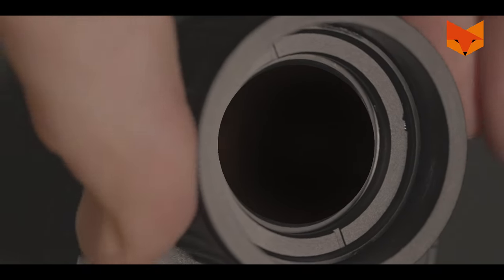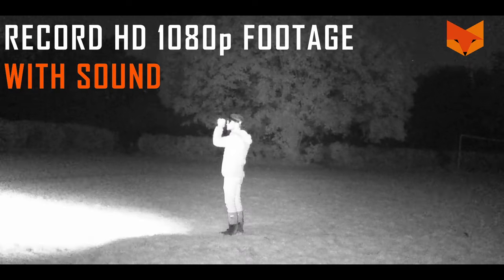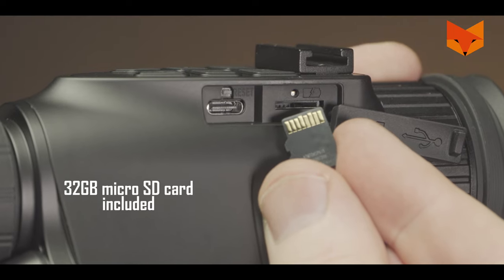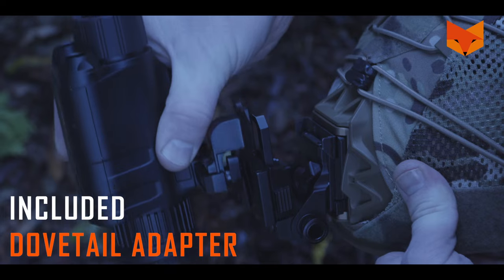Two: the Prowl records crisp HD 1080p video with sound on the included 32 gigabyte memory card, so you can share your adventures. Three: helmet mounting the Prowl is an absolute breeze.